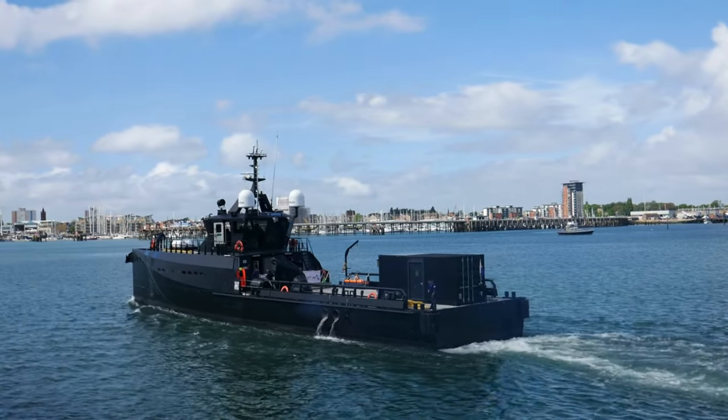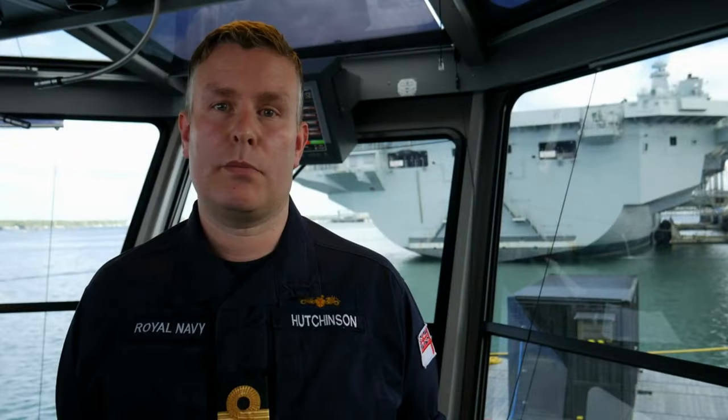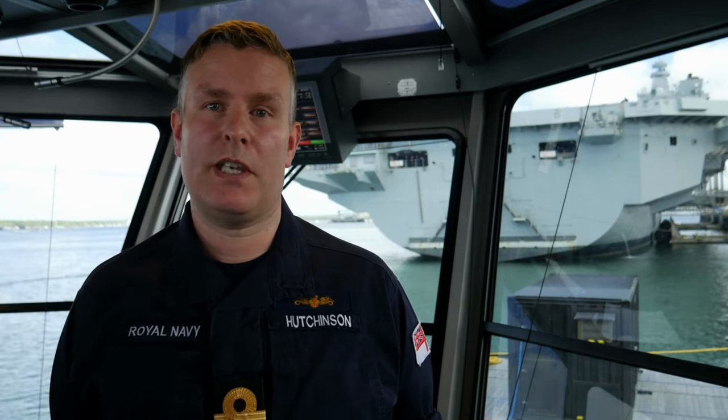Patrick Blackett is now berthed alongside at HMS President in London, supporting Sea Power. We very much look forward to meeting you and showing you around the ship whilst we're here.